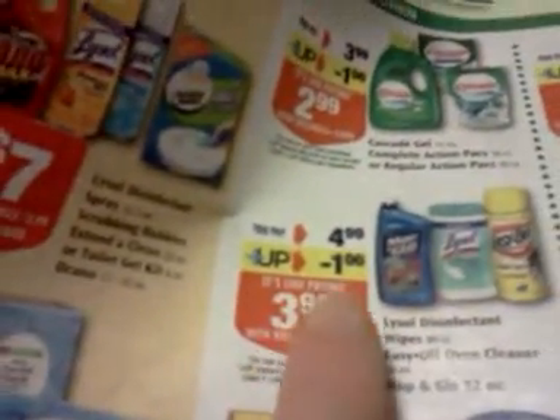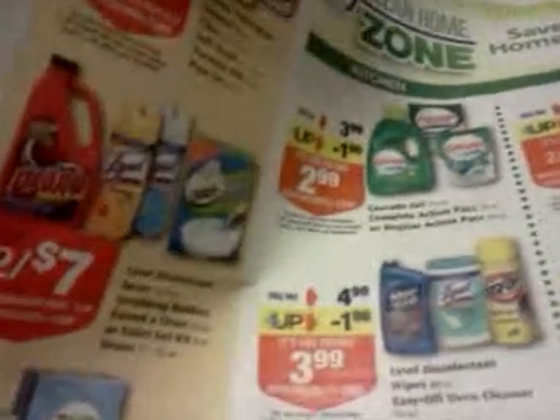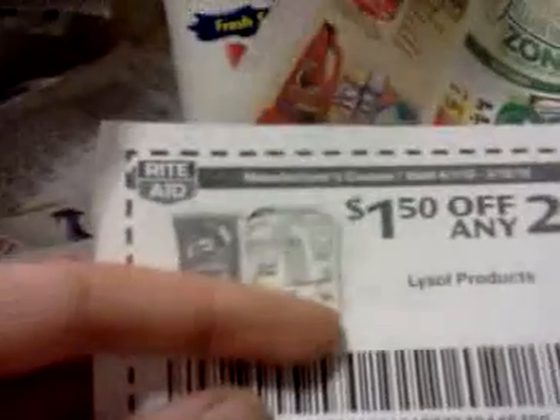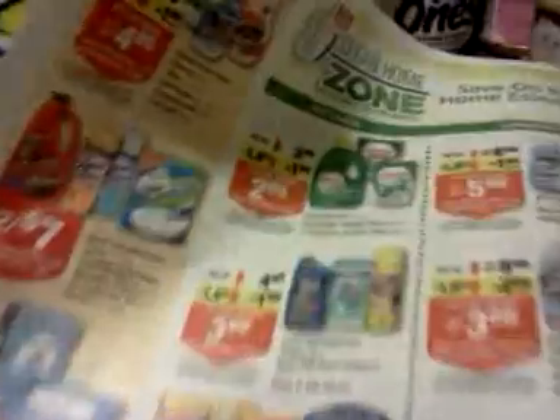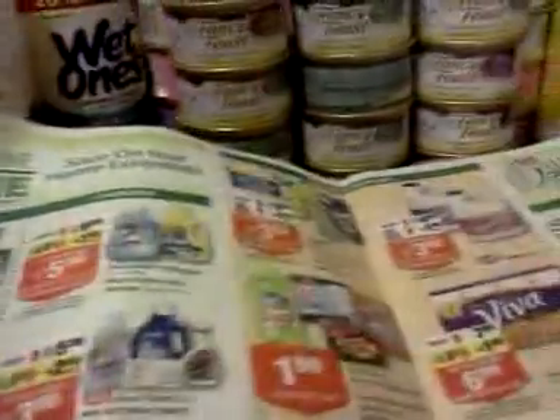The Lysol wipes — the 80-count — are $4.99. You get a dollar up reward on those and you can use a coupon on it as well. It's a limit two, so you have to buy two of them in one transaction to use that coupon. There's also a dollar-off-two coupon requiring two in one transaction. I thought that was a good deal when you need something like that.